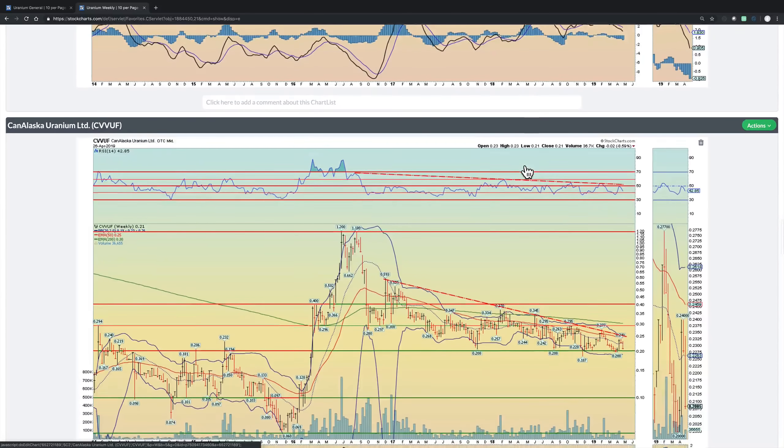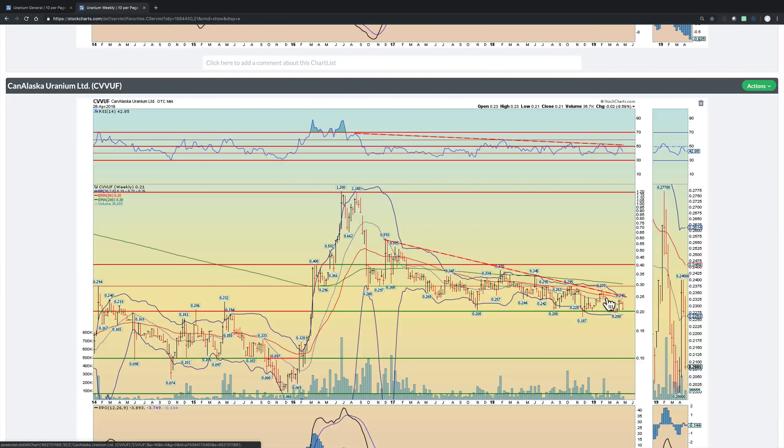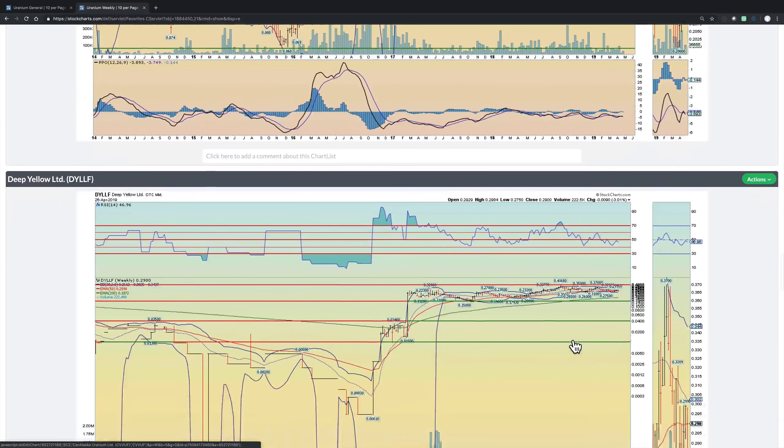Can Alaska Uranium — another one that's been in this bullish wedge pattern, now consolidating. It seems like it has a lot of support around the 20 cent level and a lot of resistance on the momentum RSI. The downtrend line is coinciding with that 50 RSI — it needs to break higher to establish a new uptrend. If it can't, and it breaks that 20 cent level, look out below, because there's not much support until about that 10 cent level from a technical perspective.